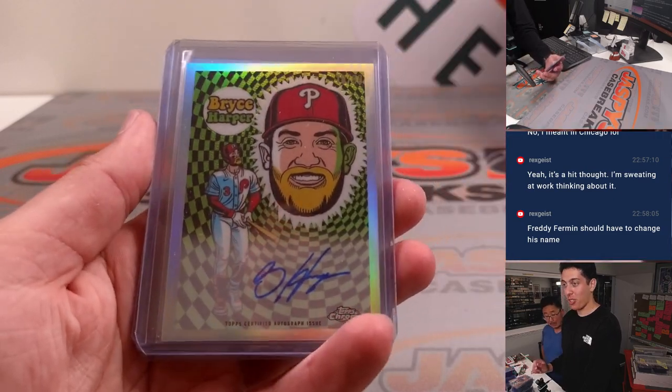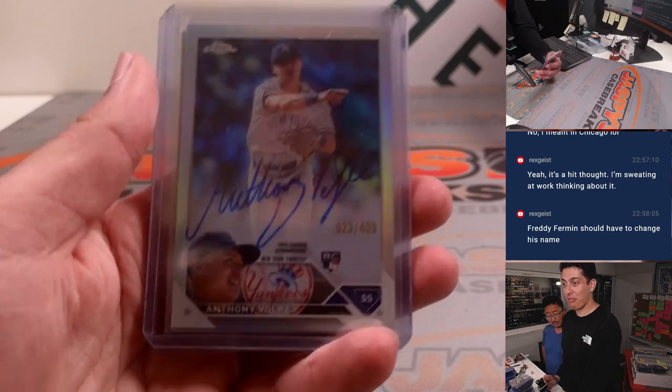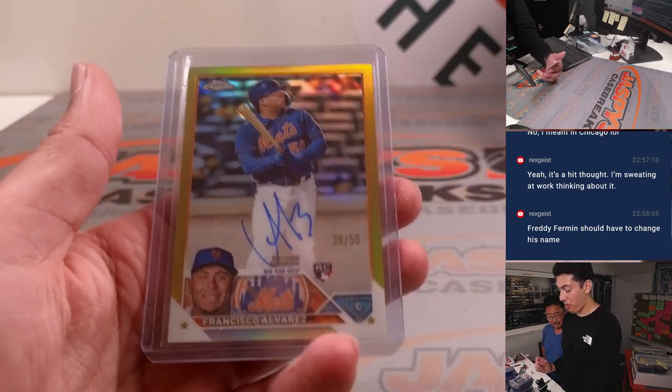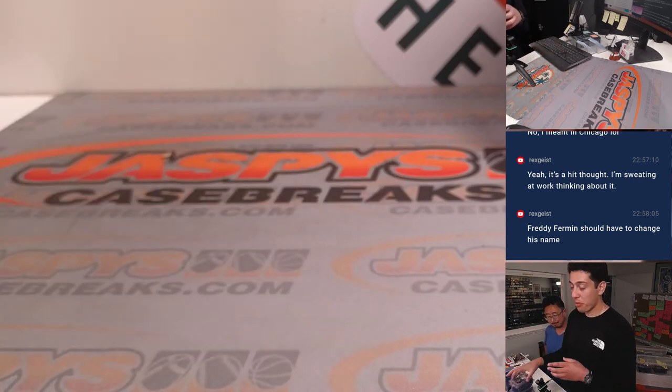Bryce Harper — autograph? Ultraviolet auto. Anthony Volpe, refractor auto — he's got a nice auto, it's great. And a Francisco Alvarez, True Gold rookie auto. True gold. It was a pretty awesome case.